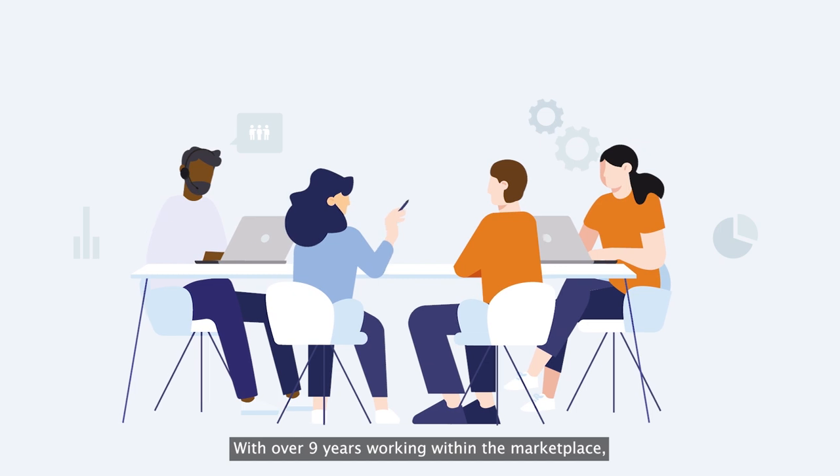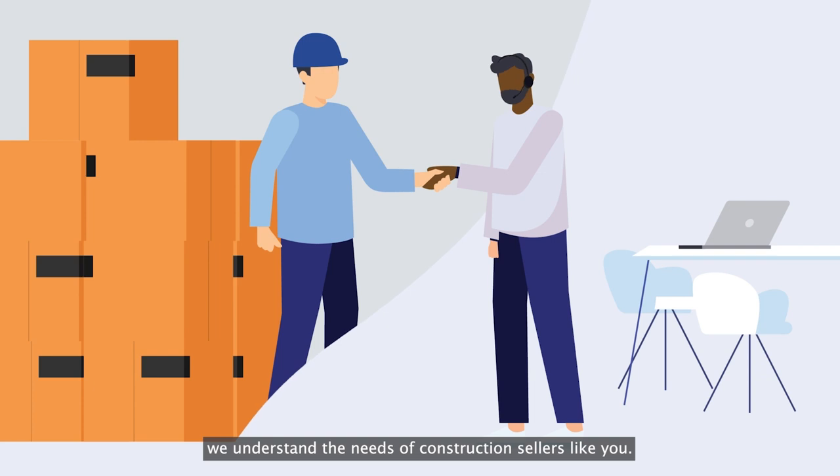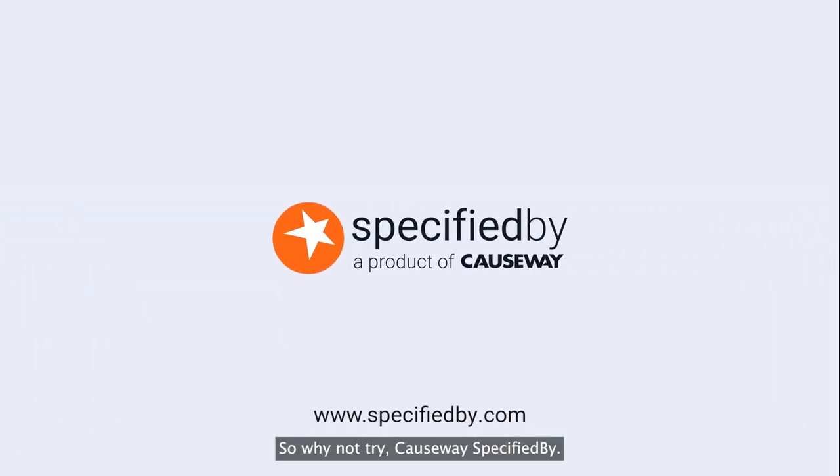With over nine years working within the marketplace, we understand the needs of construction sellers like you. So why not try Causeway Specified Buy.